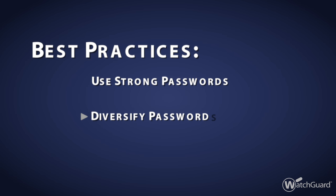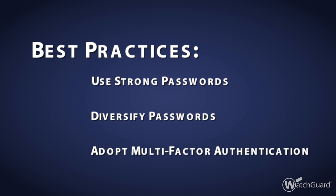Use strong passwords, use different passwords everywhere, and consider multi-factor authentication.